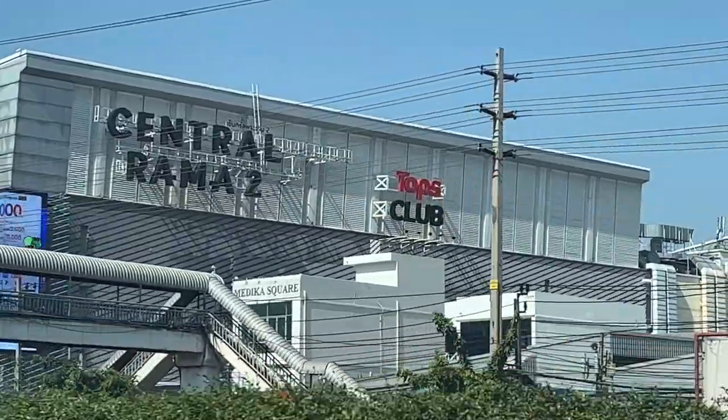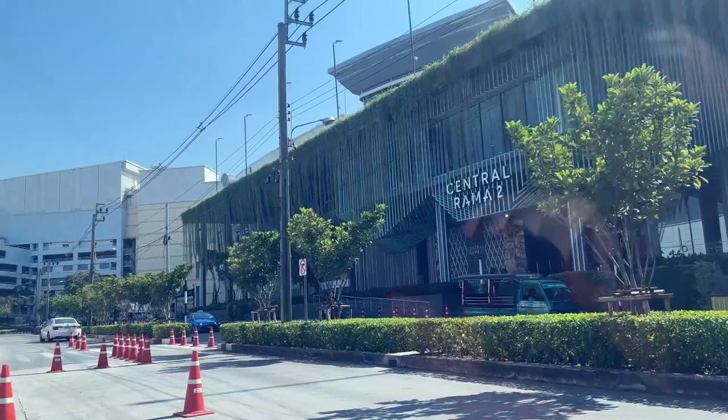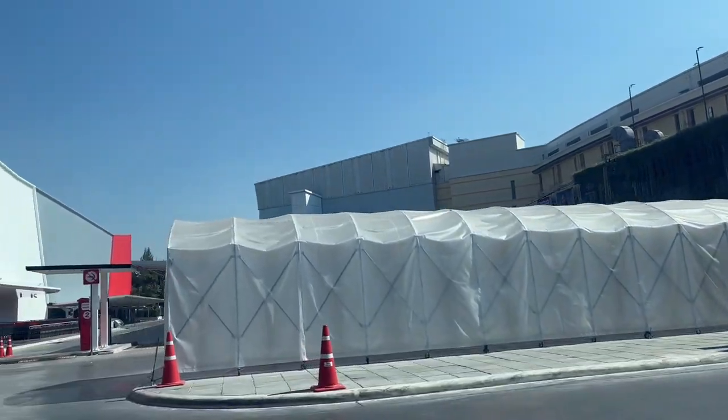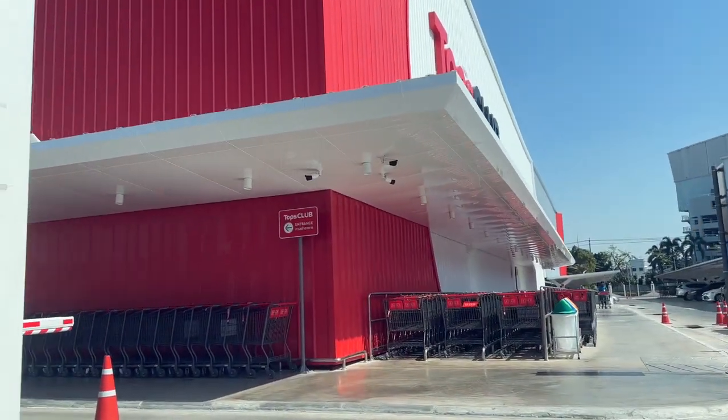Topps Club is on Rama 2, so it's not really in the city centre. This took us like 35 minutes to drive, so it isn't in the city centre and we won't be coming here that often, but it is a great place to go. Right, now we've done that, let's get stuck in.